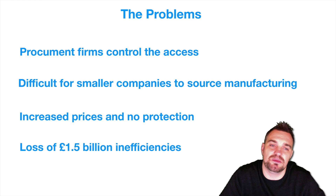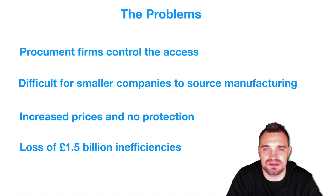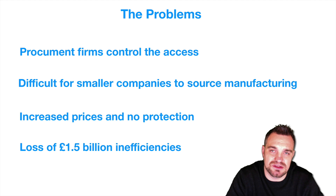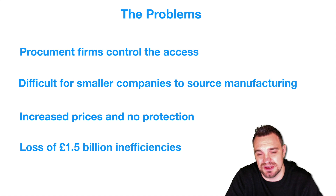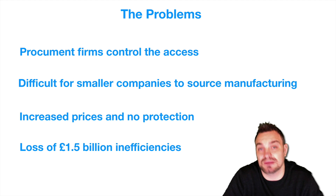So what are the problems? Well, the first one is that procurement firms control the access, hooking up companies with suppliers. That makes it quite difficult for smaller companies to source manufacturing, and also for smaller companies to advertise their capacity and capability to produce a bespoke part. There's also increased prices and no protection. Technology is able to create massive efficiencies, and as it stands, the inefficiency is estimated at about a $1.5 billion cost to this particular industry.